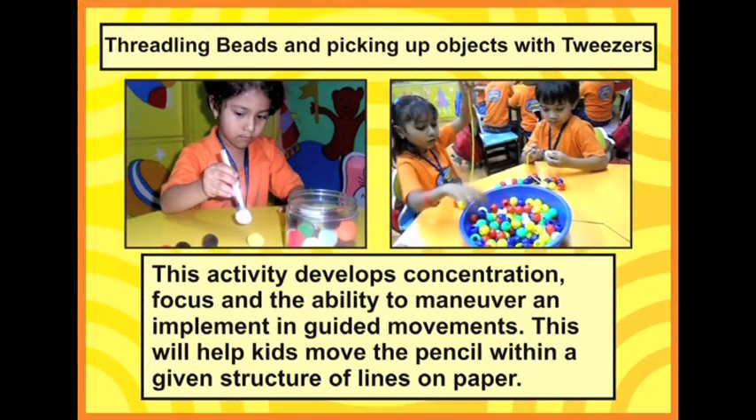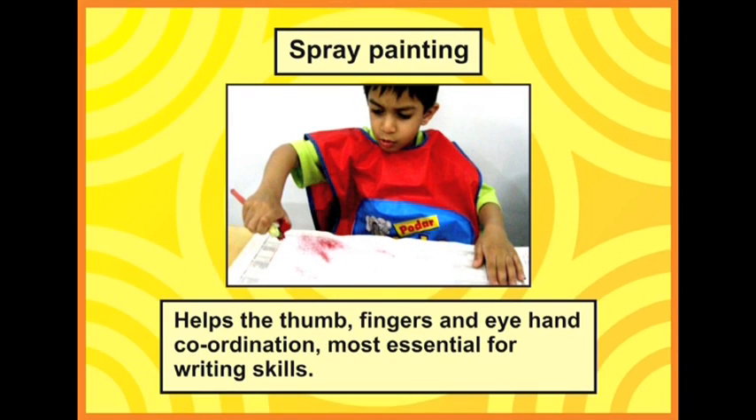Threading beads and picking up objects with tweezers is very important because it develops concentration, focus, and the ability to manoeuvre and implement in guided movements. Spray painting is a fun activity and helps develop a child's hold while moving the thumb — most essential for writing skills.